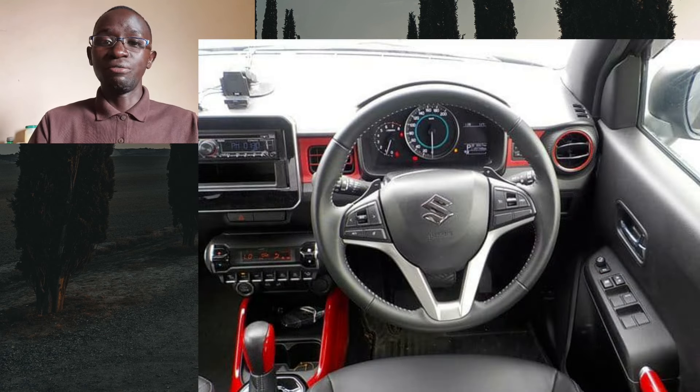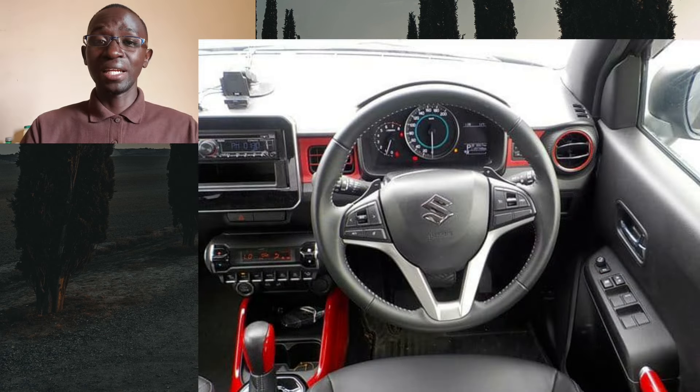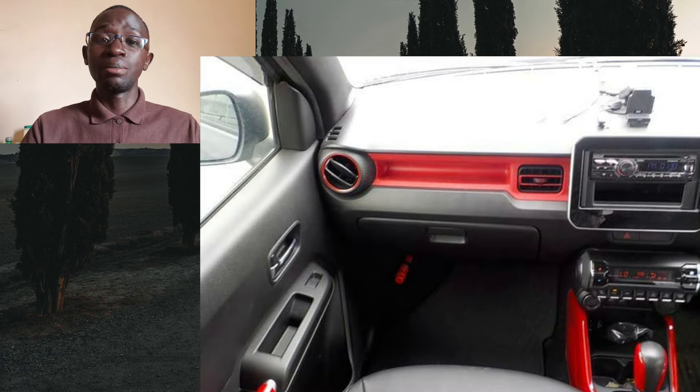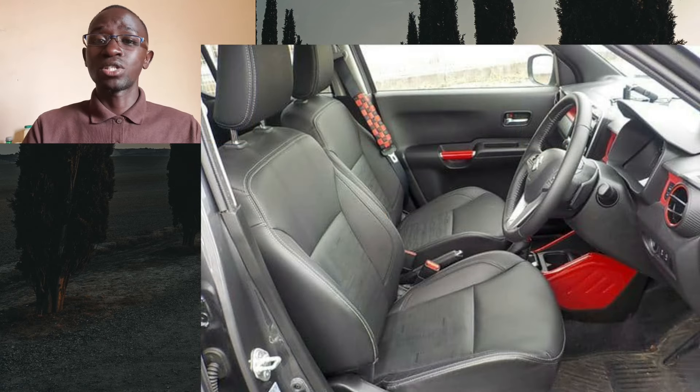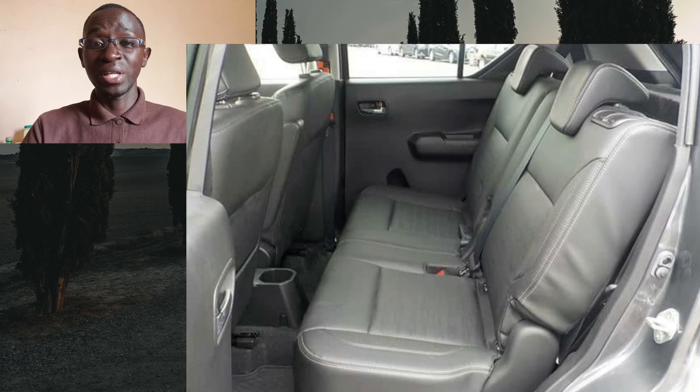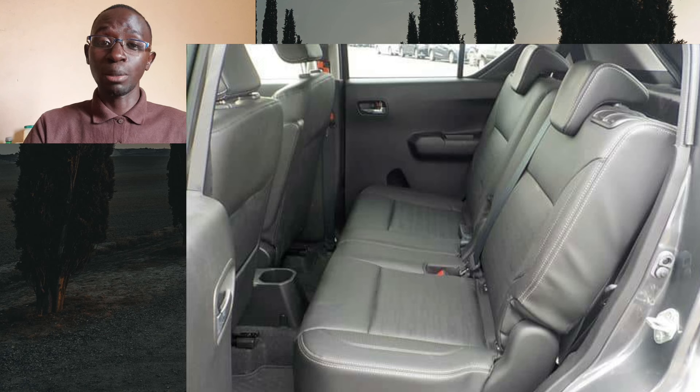Speaking of the interior, it gets better. It's simple but very well laid out and functional. The infotainment screen is positioned well and not too far from the driver's line of sight. The AC controls feel tactile and high quality, and the interior is made even better by the two-tone treatment in upper trim levels — generally feels quite nice, better than the Suzuki Swift. At the back, the space is on another level; even six-footers will be comfortable back there. Legroom is good and headroom is even better.